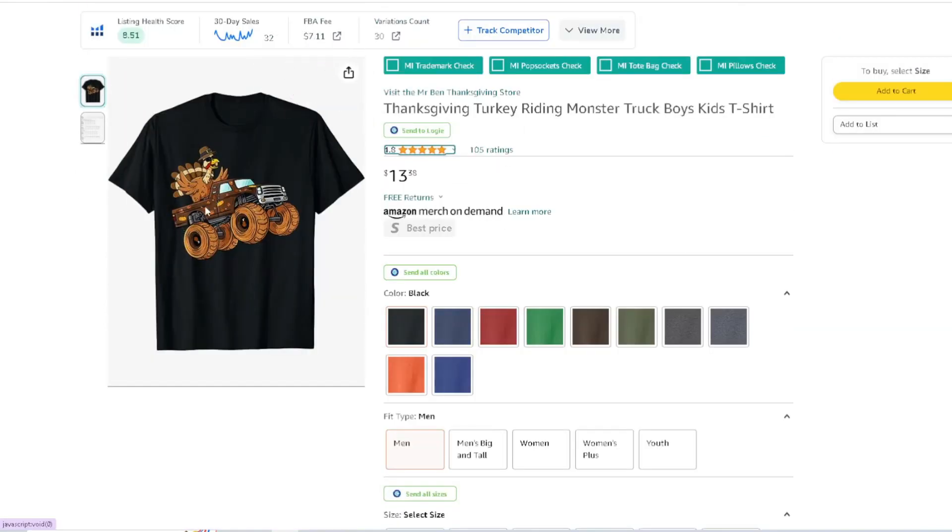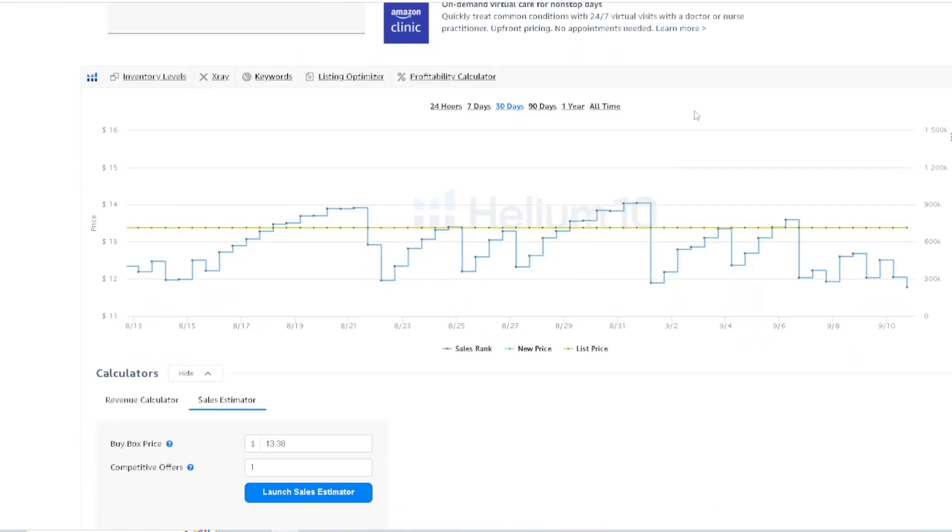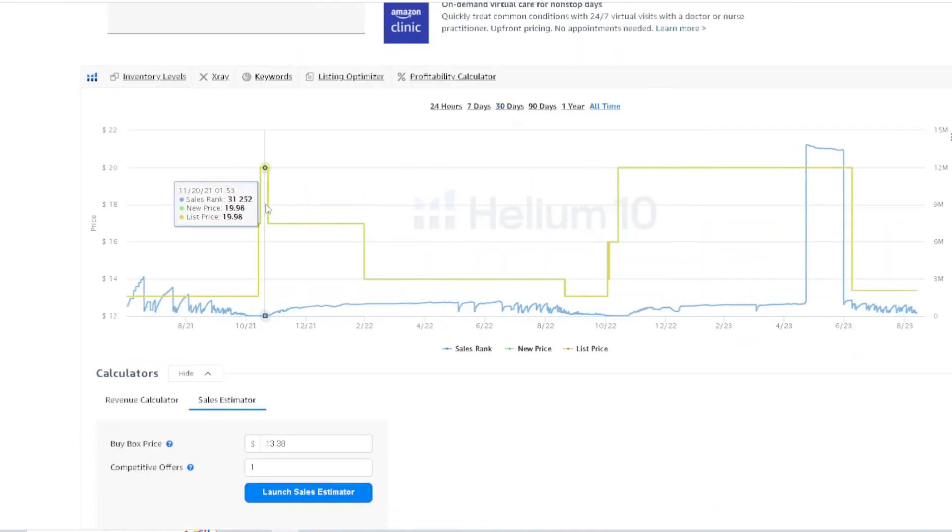Next: a turkey in the back of a monster truck. Anything mixing with a monster truck — for boys, kids, girls — if you can make something like this it'd be a really awesome design for kids. It has over 105 ratings. You can see the detail work they did on the monster truck. Keep that in mind — making that Thanksgiving-style monster truck and putting the turkey in the back.